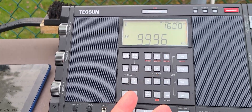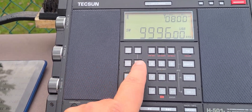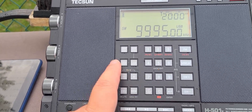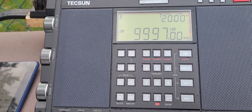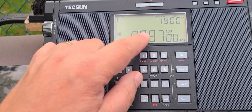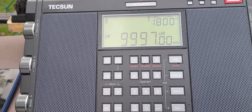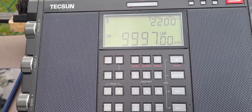This radio doesn't have CW, so what I do is put it in upper sideband or lower sideband. In upper sideband I tune one kilohertz below, and in lower sideband I tune one kilohertz above. Lower sideband is preferred because it lets you remove WWV if it's too strong.